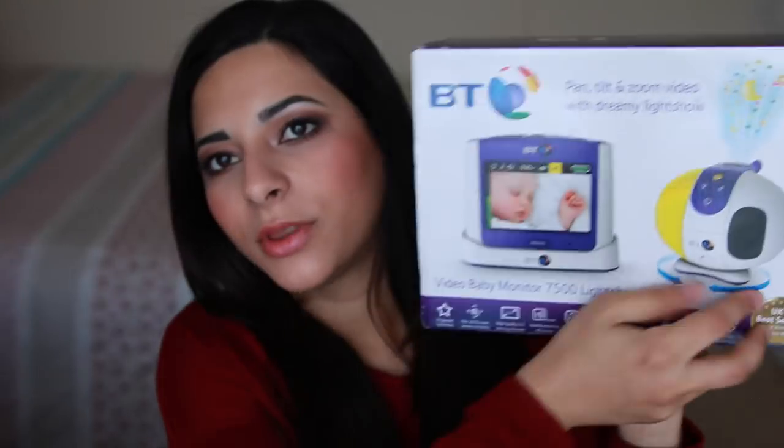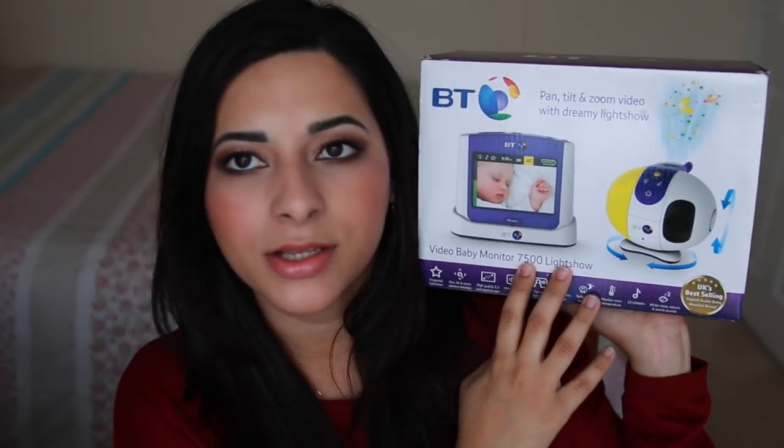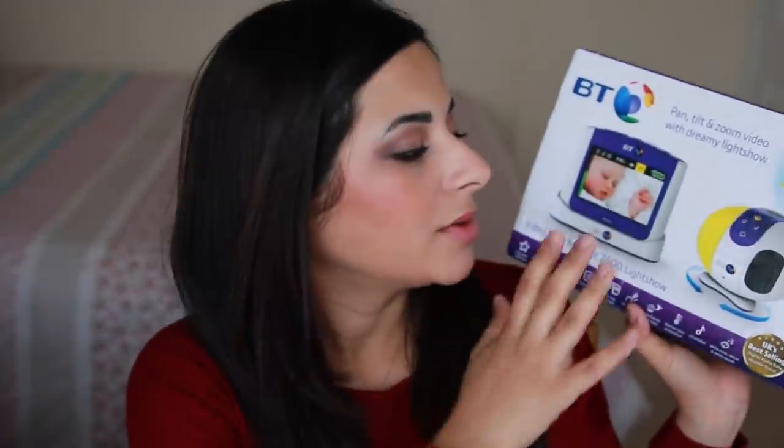Let's get on to some of the bigger purchases. One we invested a lot of time and effort researching was a video baby monitor, and we ended up going for the BT Video Baby Monitor 7500 Light Show. The main reason we went for it is because my sister-in-law has had a BT baby video monitor for the last two years and it's been great for her. I wanted something reliable and I didn't want anything controlled via the internet, because Wi-Fi is just not always reliable. This one uses a local connection between the monitor and the camera, and it had everything we wanted. I bought it from Amazon but you can get it anywhere.